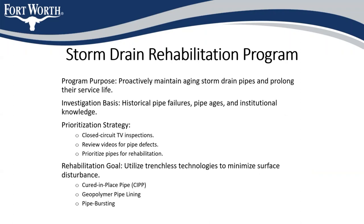The storm drain pipes are investigated using closed-circuit TV inspections, primarily utilizing a camera mounted on a small wheeled robot that can drive up the pipes. The videos that are taken are then reviewed by engineers to identify which pipes have significant defects, and those pipes are prioritized for rehabilitation.